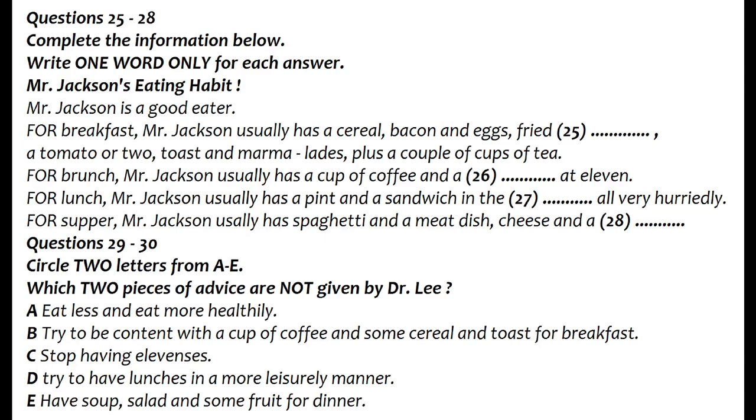I can see you do, but I'd advise you to eat rather less. We'll come to that later. Go on. Then lunch. No, first brunch — a cup of coffee and a bun at 11. Lunch has to be quick, because there's so much to do in the office about that time, so I have a pint and a sandwich in the pub. All very hurried. Try to be in less of a hurry. But I make up for it in the evening. I get home at about 7. Dinner's around about 8. My wife's an excellent cook. It's usually some meat dish, and we like spaghetti as a first course.